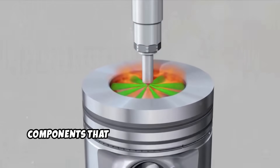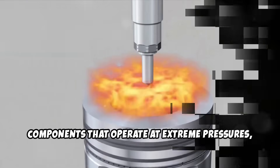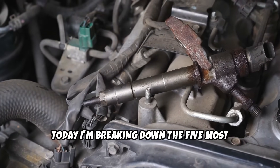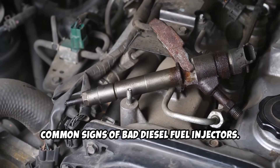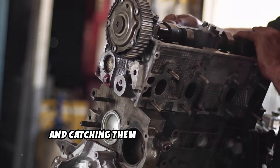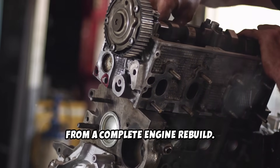Diesel fuel injectors are precision components that operate at extreme pressures. And when they start failing, your engine will give you clear signals that something's wrong. Today I'm breaking down the 5 most common signs of bad diesel fuel injectors. These symptoms start subtle, but get worse over time, and catching them early could save you from a complete engine rebuild.